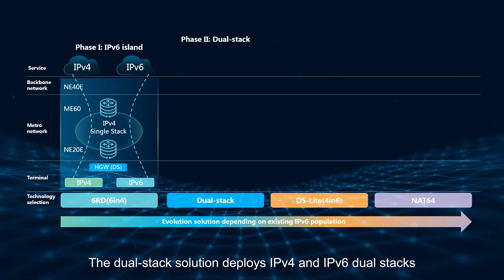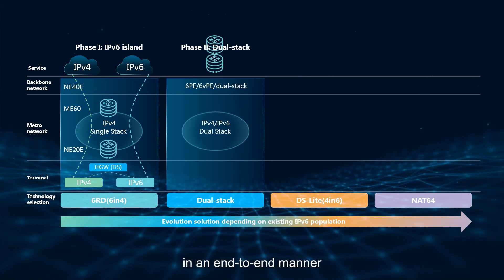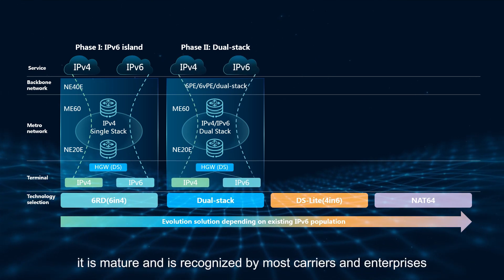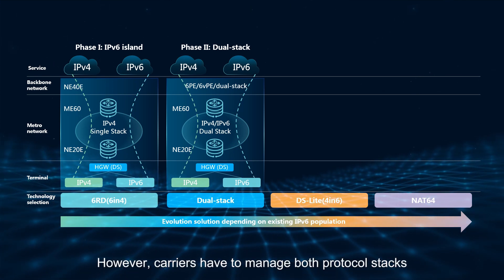The DualStack solution deploys IPv4 and IPv6 dual stacks in an end-to-end manner. As a mainstream solution in the world, it is mature and is recognized by most carriers and enterprises. However, carriers have to manage both protocol stacks.